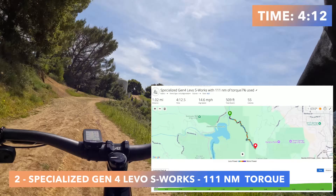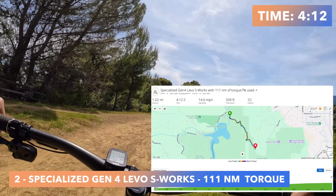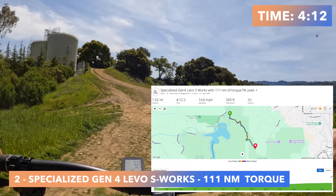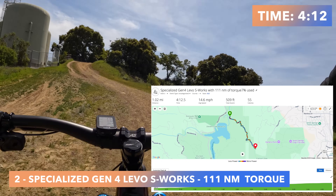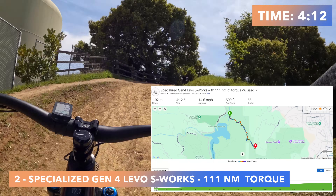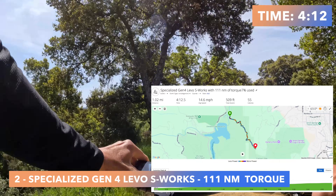The S-Works Levo with 111 Newton meters of torque finishes in a time of 4 minutes and 12 seconds — 14.6 miles per hour. It is a very supportive motor; it feels good and even with a heavy bike it makes it feel light.